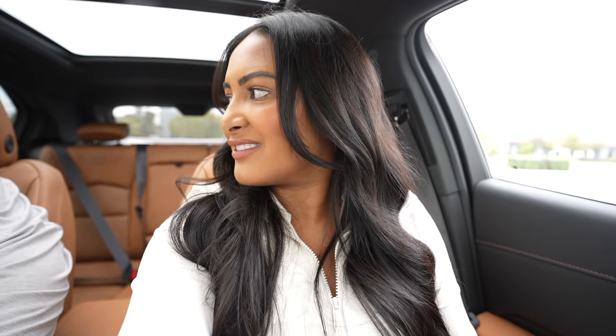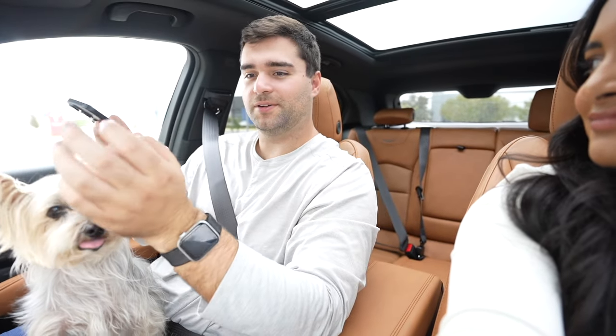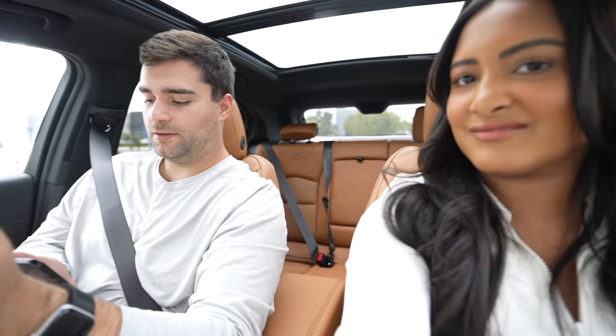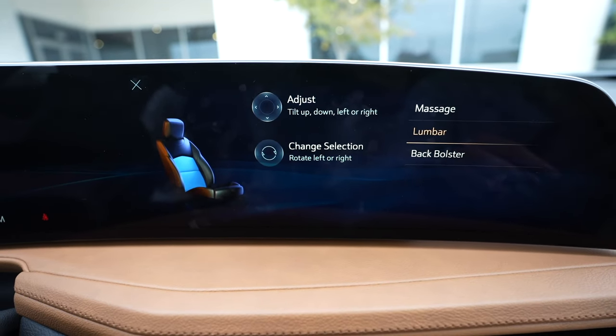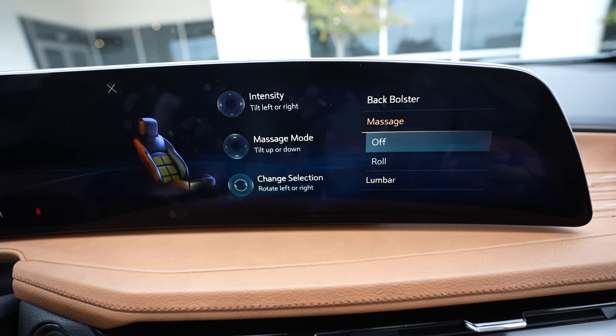It gets the blood flowing, which is great on a long road trip. The old one used to have where your butt would move around. I'll show them on the screen the massage settings — so those were the sides I was talking about, and that's the lumbar. You can do roll only.